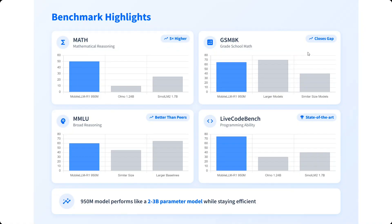Looking at benchmarks, the model is quite good compared to other small LLMs — especially for mathematics and programming. For math, it beats other models by a huge margin. For MMLU, it is almost at baseline, and for similarly-sized models it performs better. For LiveCodeBench (coding ability) it also looks great. The 950M model performs like a 2 to 3 billion parameter model, which is a great achievement.